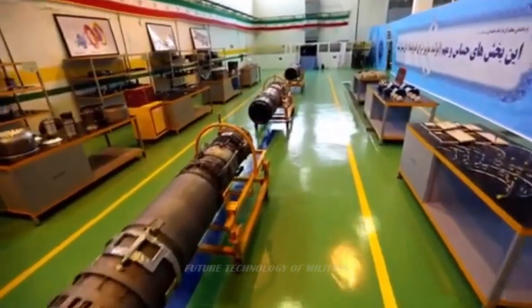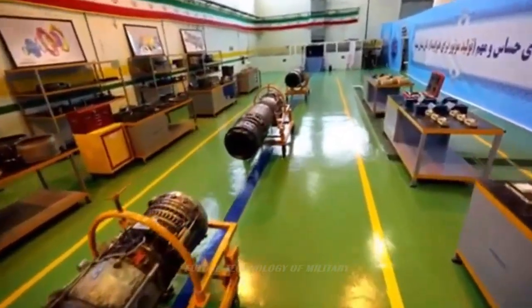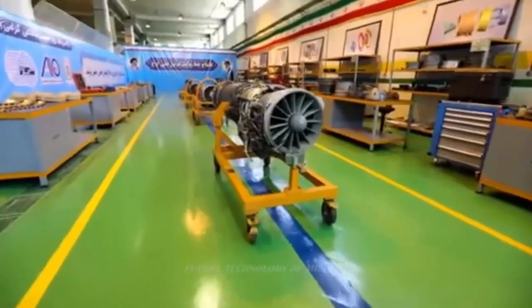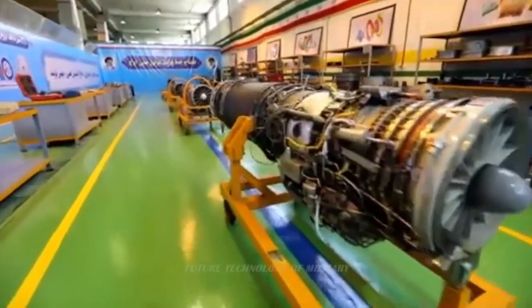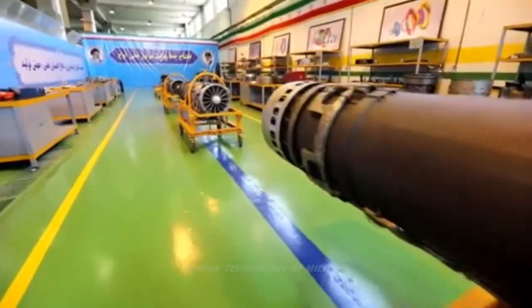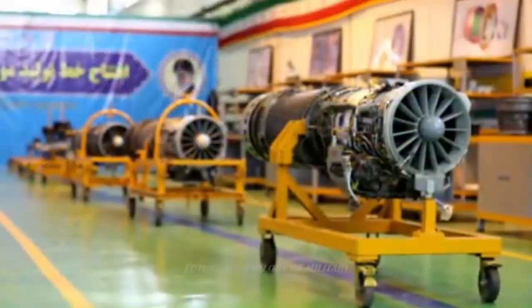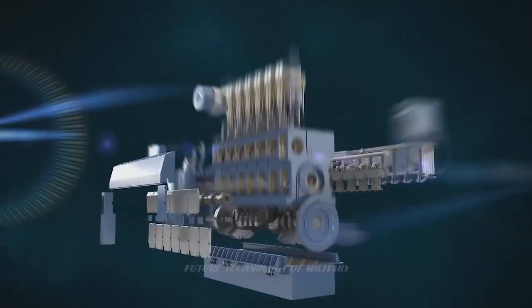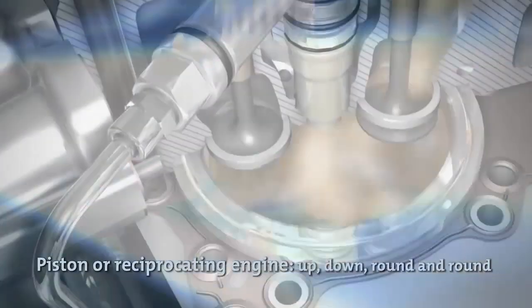Iran is now poised to look forward to a new generation of light aircraft and heavy-duty planes based on the OJ turbojet. Turbojet engines are air-breathing engines used in aircraft and ballistic missiles. They are constructed with a gas turbine and propelling nozzle, with the gas turbine consisting of an air inlet, compressor, combustion chamber, and an exhaust chamber.